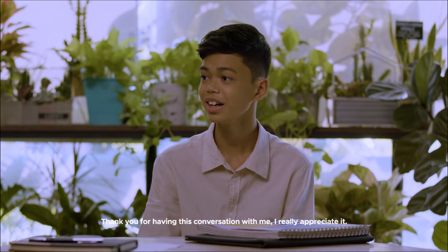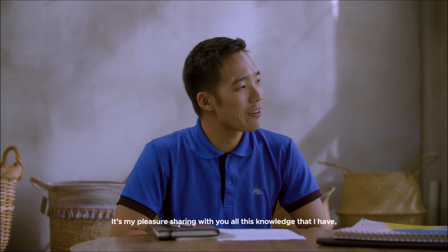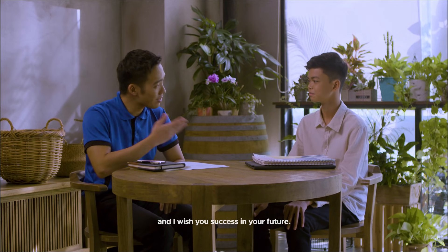Thank you for having this competition with me. I really appreciate it. It's my pleasure sharing with you all this knowledge that I have, and I wish you success in your future.